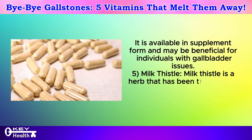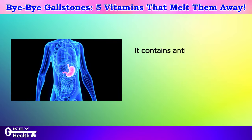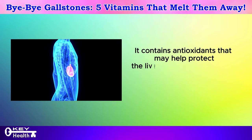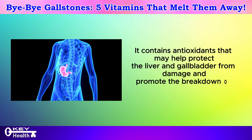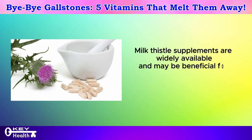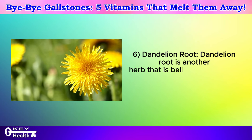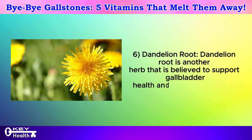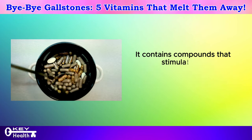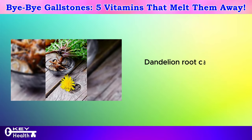Milk thistle is a herb that has been traditionally used to support liver health and aid in gallbladder function. It contains antioxidants that may help protect the liver and gallbladder from damage and promote the breakdown of gallstones. Dandelion root is another herb believed to support gallbladder health and promote bile flow. It contains compounds that stimulate the production of bile and may help prevent the formation of gallstones, and can be consumed as a tea or taken in supplement form.